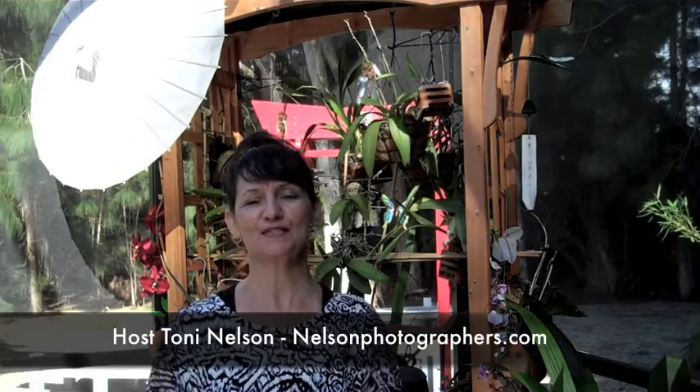Welcome to SavvyBrideUniversity.tv. I'm your host, Toni Nelson from NelsonPhotographers.com. In today's episode, we're going to be talking about your bridal show experience. We're going to share with you some behind-the-scenes tips so that you get the best experience possible.